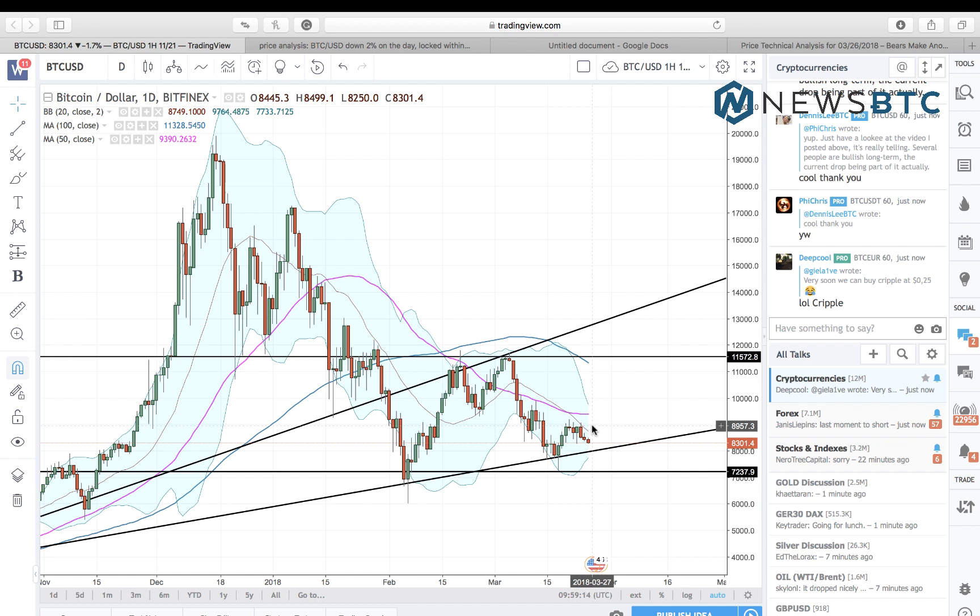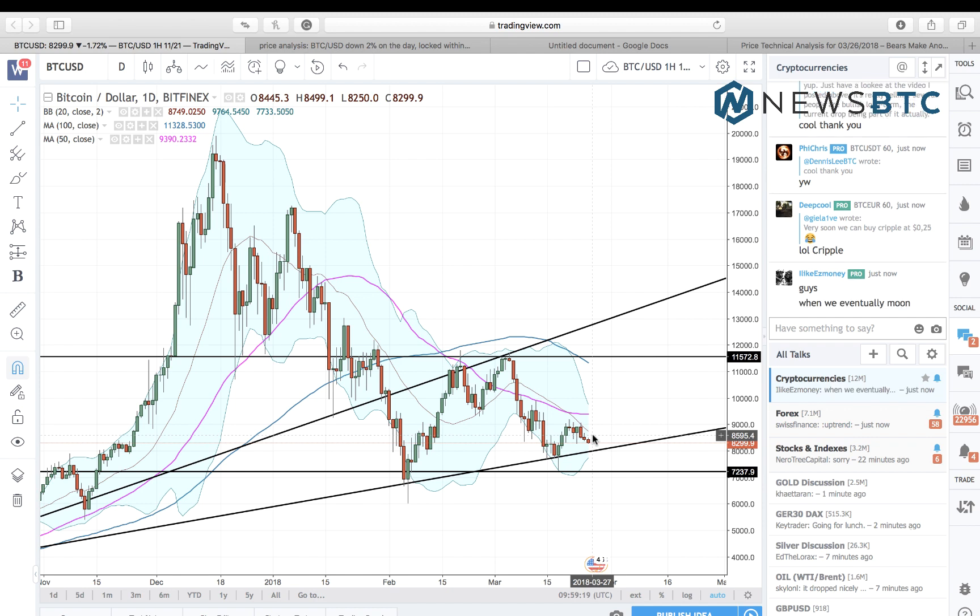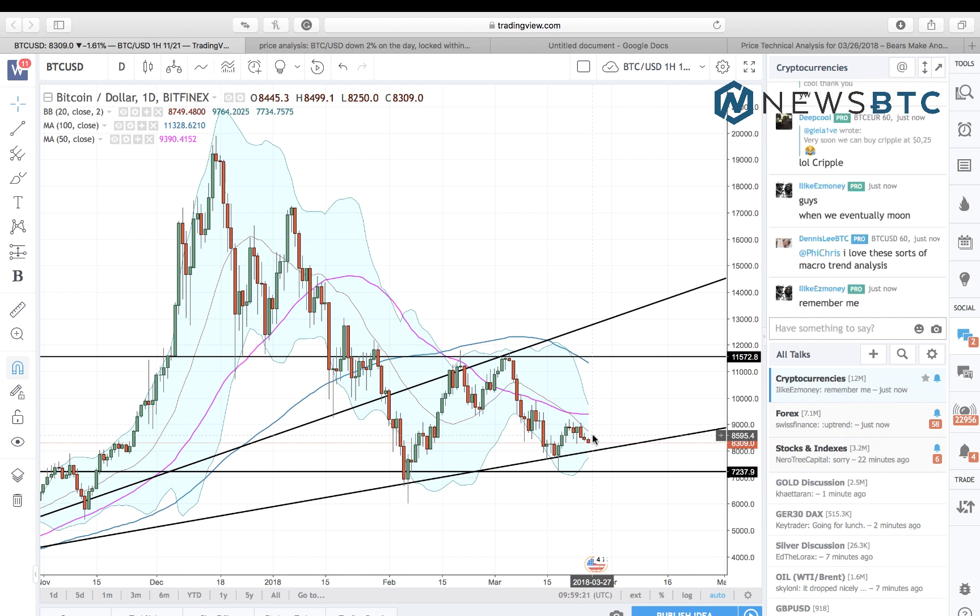That is the analysis for today. I really hope that you make some good profit out of this — the market action isn't actually great right now, but I really hope that you make some good money out there. Thank you very much for watching NewsBTC.com, and please subscribe to the channel if you like this video.